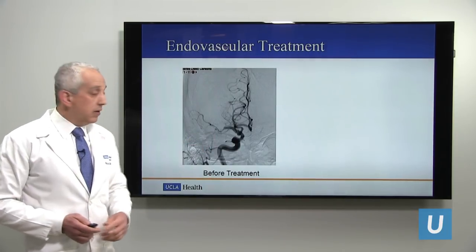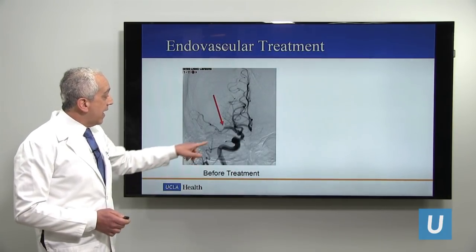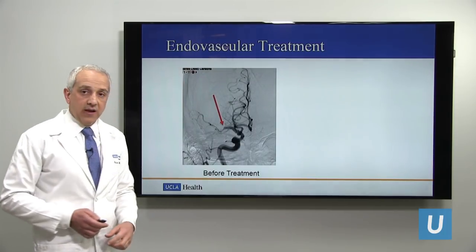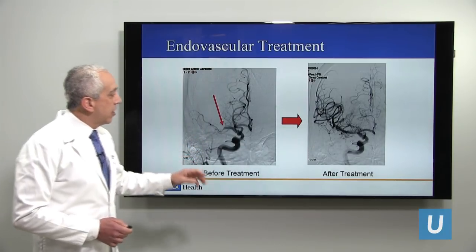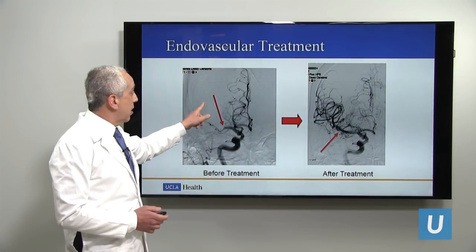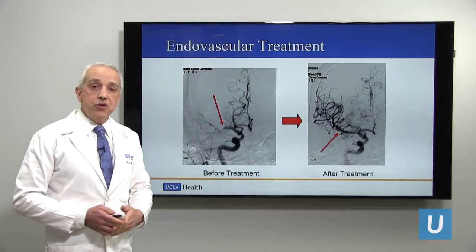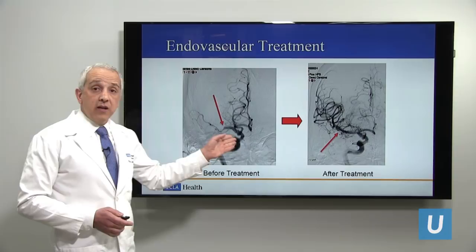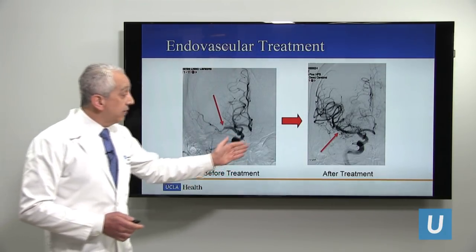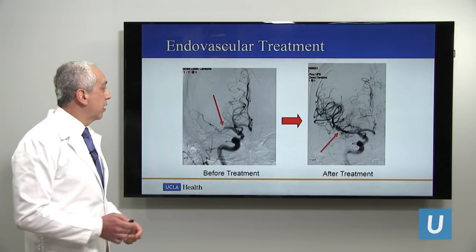Here is an example of a patient I treated. This is an angiogram — a picture of the blood vessels in the brain. The obstruction is outlined by the red arrow. You can see the obstructed blood vessel and that major branches are missing. After we opened the clogged artery with our devices, all those blood vessels that were previously not flowing are now visible, and the obstruction has been relieved. This person could have ended up with severe paralysis and neurologic deficits, possibly not survived. Instead, they walked out of the hospital in a few days. This is truly a life-saving procedure.